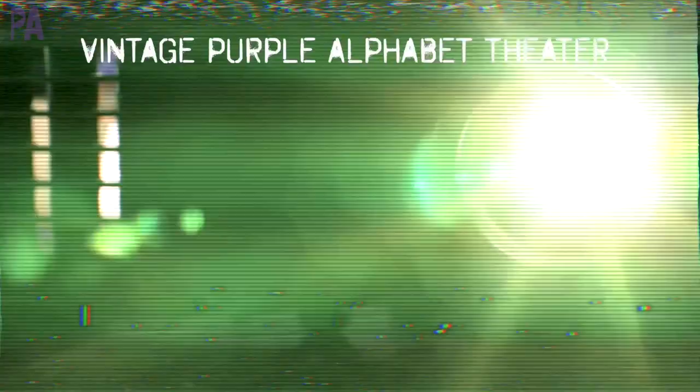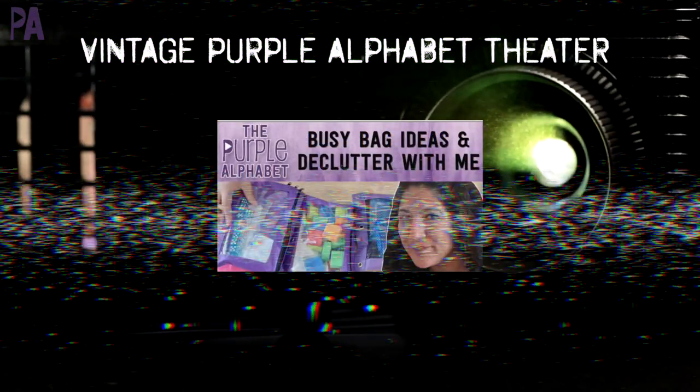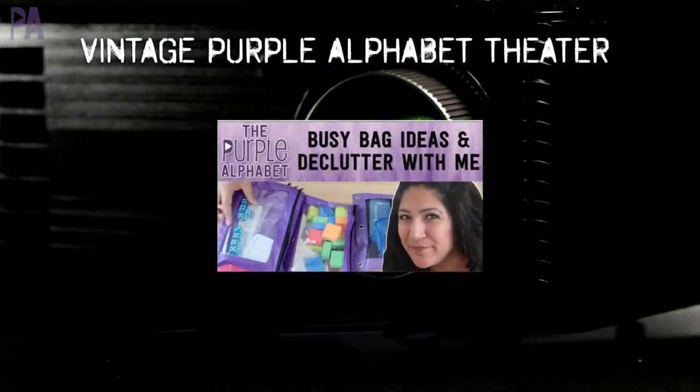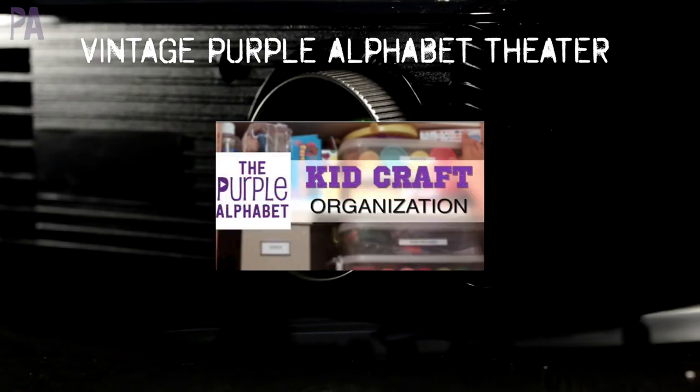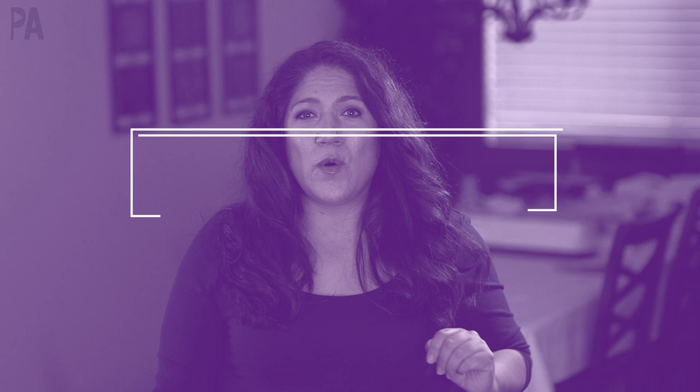Organization is definitely going to look different for everybody because you have different spaces, different closets, different things, different toys. I want you to keep a very open mind. Now in the past, I have made some organization videos — kind of like old vintage Purple Alphabet videos. I did one about busy bags and one that was just our art-related items. You can go back and watch those videos to get some more inspiration.